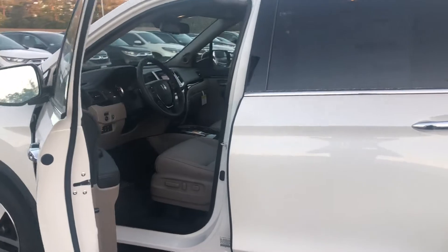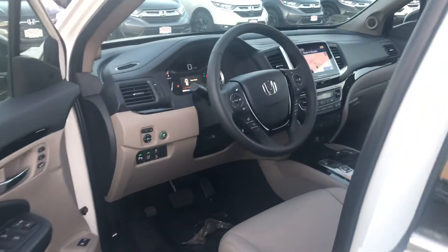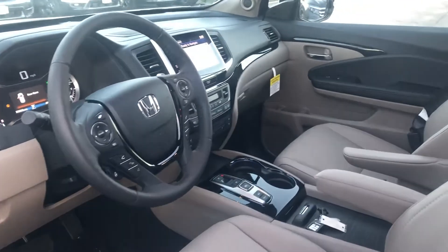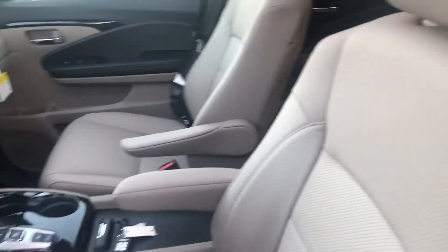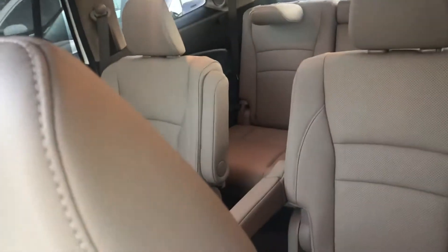Five-star crash rating, all-wheel drive, four different traction modes — it offers a host of fantastic features. Full-weather upholstery, seating for seven, and captain's chairs in the second row.